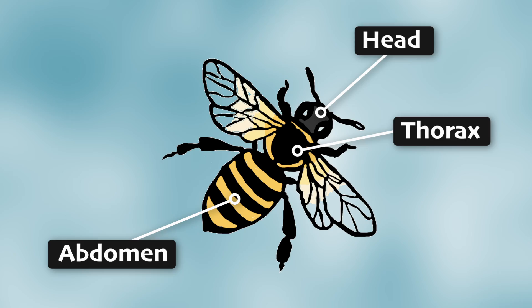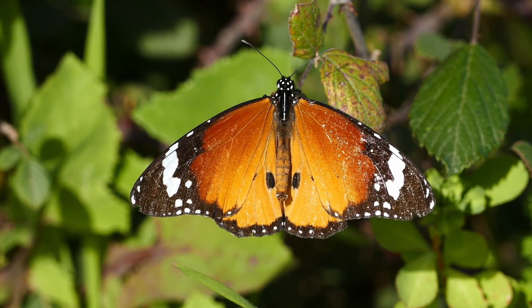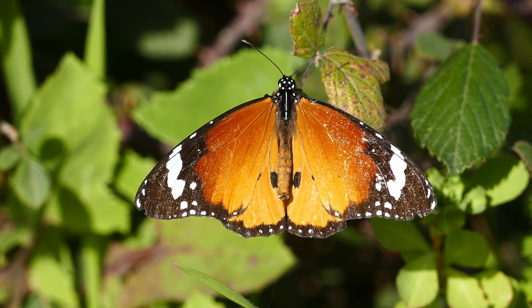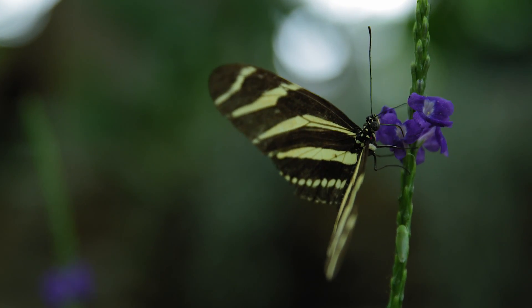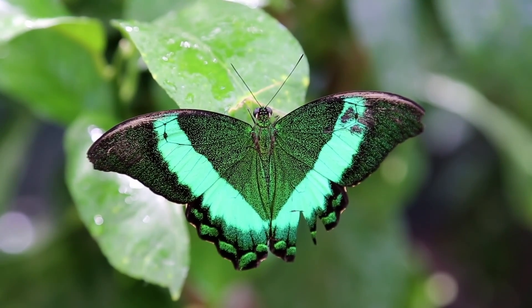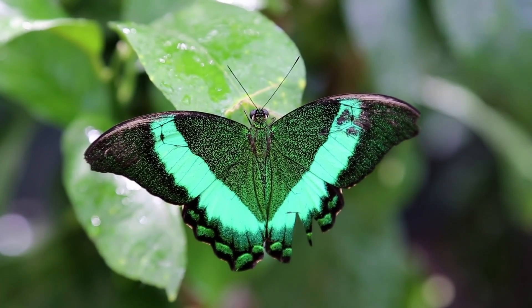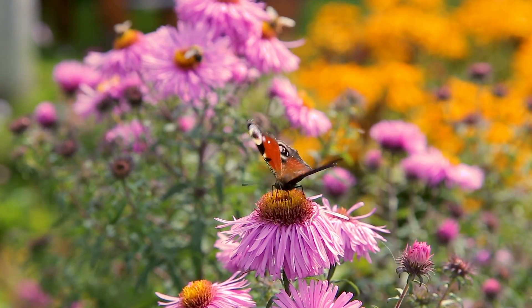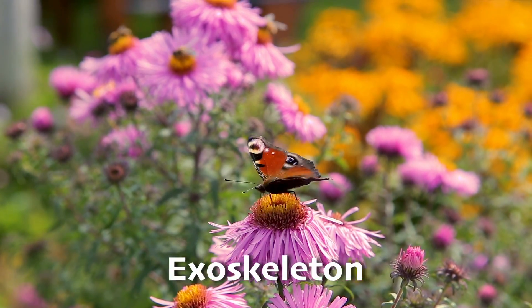The head is where they have their eyes and mouth parts. The thorax is the middle part of their bodies, where all six legs and usually wings are attached. Then there's the abdomen, which is the last and usually biggest part of their bodies, holding many essential body parts. Without it, most insects could not survive or reproduce.